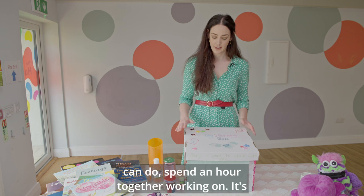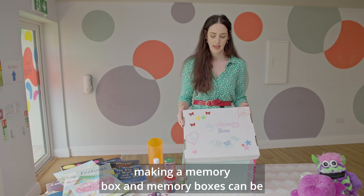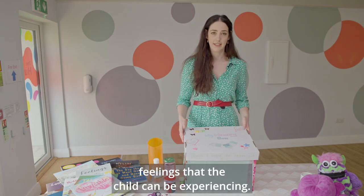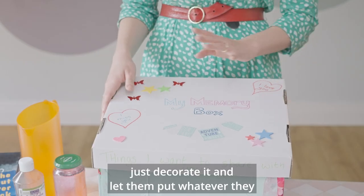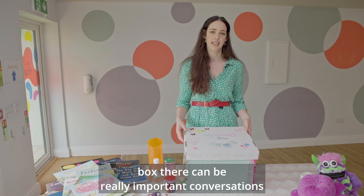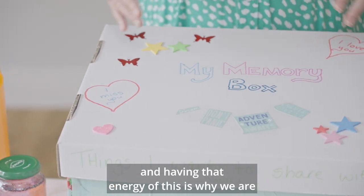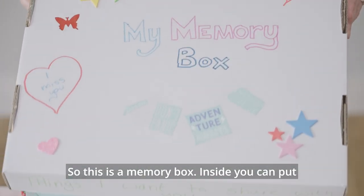It's another really lovely activity that you can do — spend an hour together working on it — it's making a memory box. Memory boxes can be really important to contain the different emotions, memories, and feelings that the child can be experiencing. It's really nice to just decorate it and let them put whatever they feel they need to. Even for children who are non-verbal, just the act of getting creative and having that energy of 'this is why we are doing this' can be really important for them.